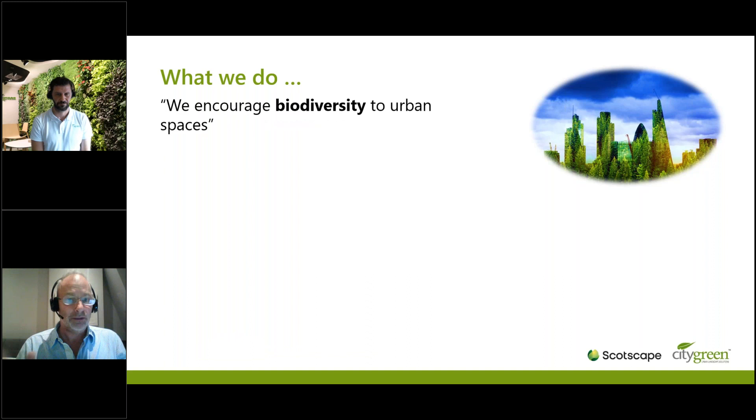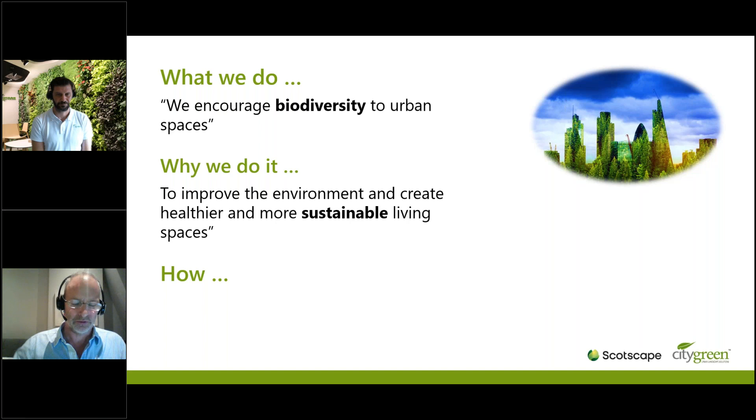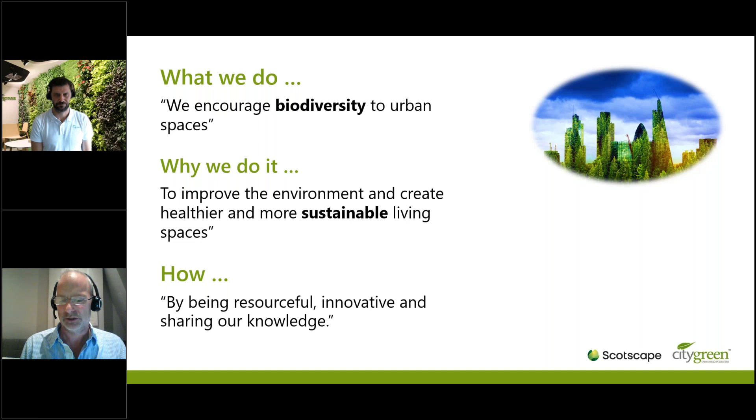At Scottscape, we encourage biodiversity into urban places — that's our mission. As populations move into cities, we need to make them more sustainable and healthy places to live, work and play. We've got to be resourceful and innovative. We've got cities built with the prime purpose of pushing water out to sea as quickly as possible and not having green apart from in parks — a pretty inhospitable environment to green. Living walls are a really great tool in the toolbox to help us achieve that.